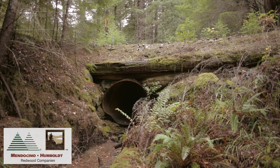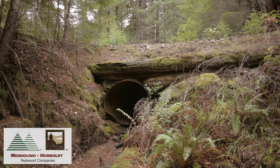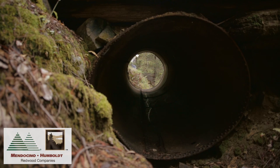In regards to the road work, we want to ensure that all the crossings are properly installed, whether they be rock armored fords or culverted crossings, to the specifications of the timber harvest plan.